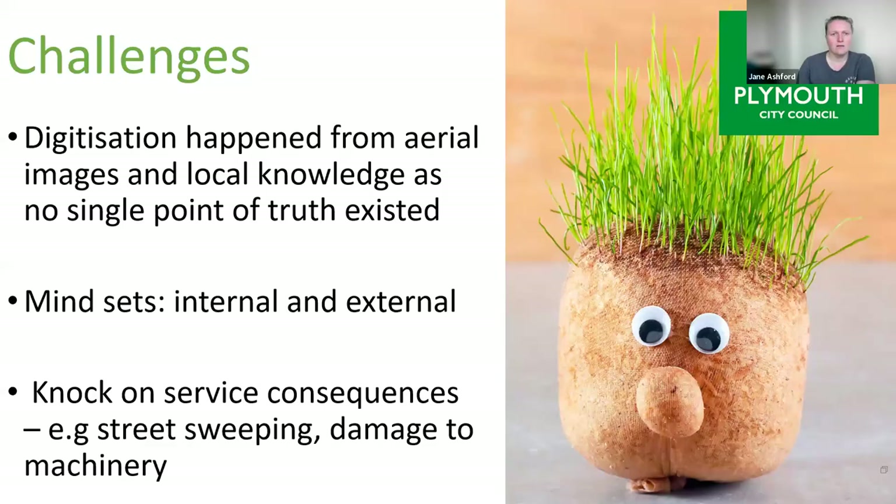Challenges: digitising all those grassed areas was a huge challenge — no single point of truth existed beforehand, so it's been completely reliant on aerial images and local knowledge, and we're still picking up small areas we missed. Mindsets are the biggest challenge, both internal to the council and external. The traditional view is that short-cut grass is neat and tidy, whereas long grassland looks neglected — so it's about changing that mindset. Another challenge is knock-on consequences to other council departments: when we cut long grass and leave it, it can get into street gullies and drains, so the street sweeping team needs to be made aware when we start that cut.